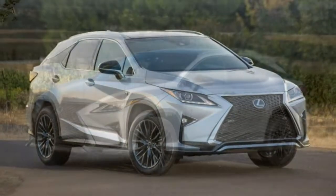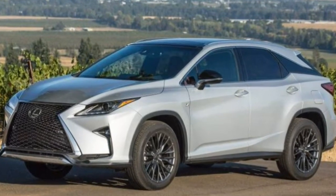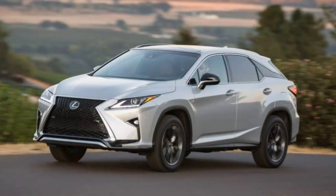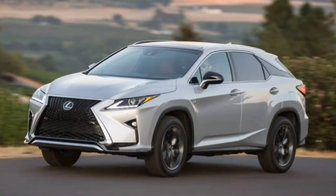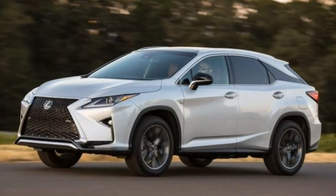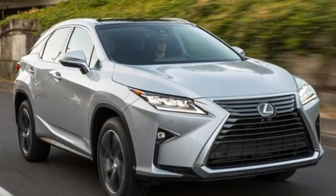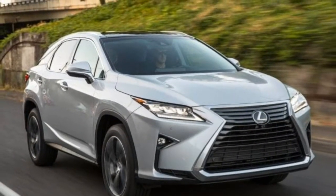The brakes supply a reassuring and secure feel in daily use, with a steady response and consistent feel. We did, however, observe more nosedive and pull than expected in our 60 mph panic stop tests at the track. Braking distances were longer than average.